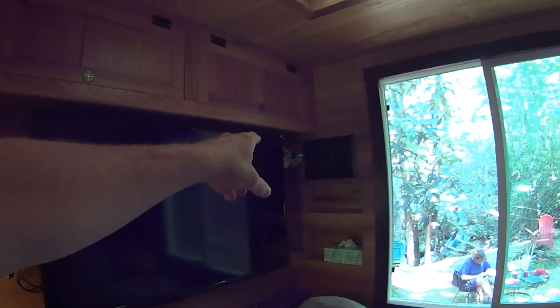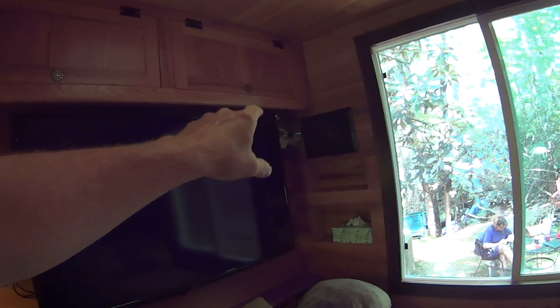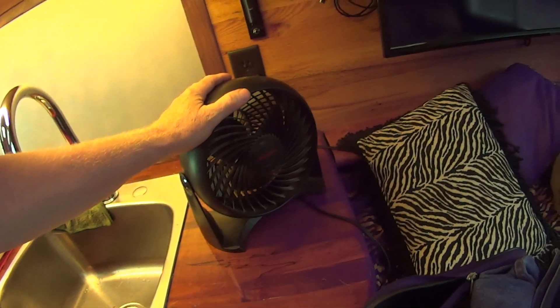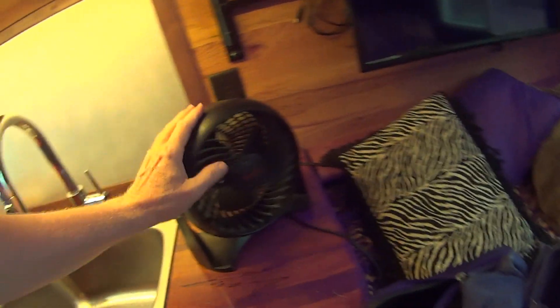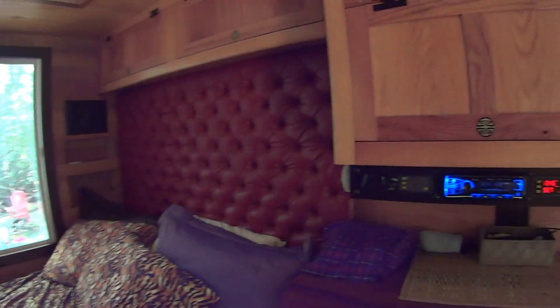Otherwise all the cabinets are working out wonderfully. I've got a little 12-volt fan mounted in the corner there — I think it's really noisy and if I had to do it all over again I wouldn't have mounted that one. This little 110-volt electric fan works just great and helps keep a little breeze going at nighttime.